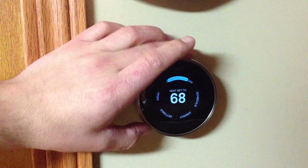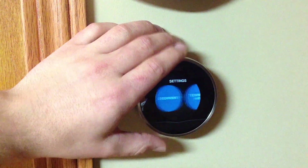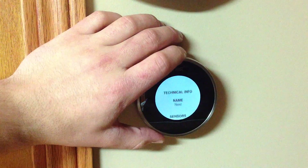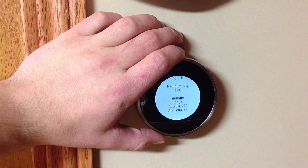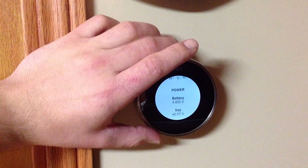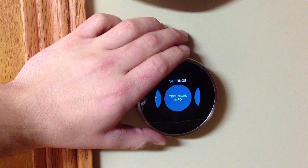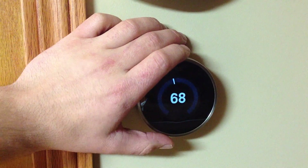Let me go back into settings - it looks like it timed out there. Date and time is here. Equipment. Technical info is pretty interesting - it tells you all these different things: humidity in the home, I have white, common, and red, and power - all these things going into here. Legal info, reset, and then you're done.